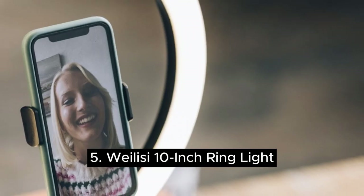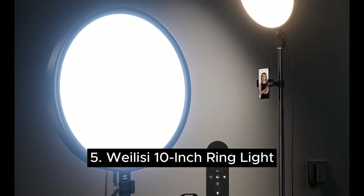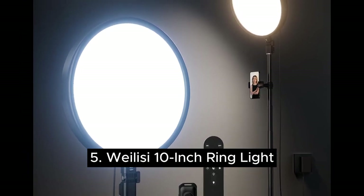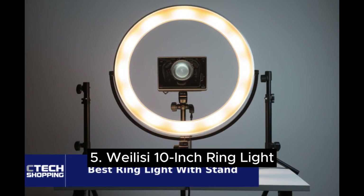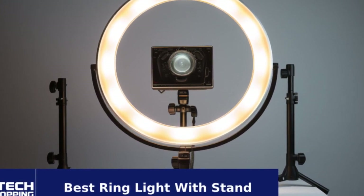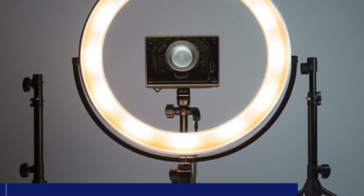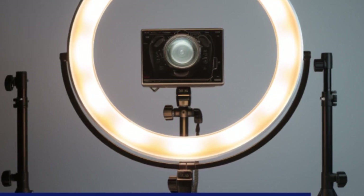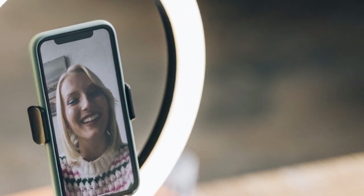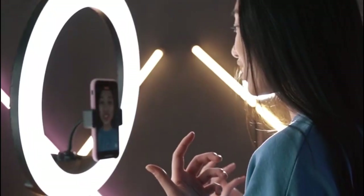Number five is the Weilisi 10-inch ring light. Sometimes it's nice to have a little fun with your lighting. The Weilisi 10-inch selfie ring light is designed especially for this, as it can be adjusted across 38 color modes, including six monochromatic and 29 dynamic options. You can make use of cool to warm daylight settings ranging from 2700 to 6700K lighting, but the Weilisi separates itself from others on this list with a rainbow of colors from vibrant pink to deep greens.